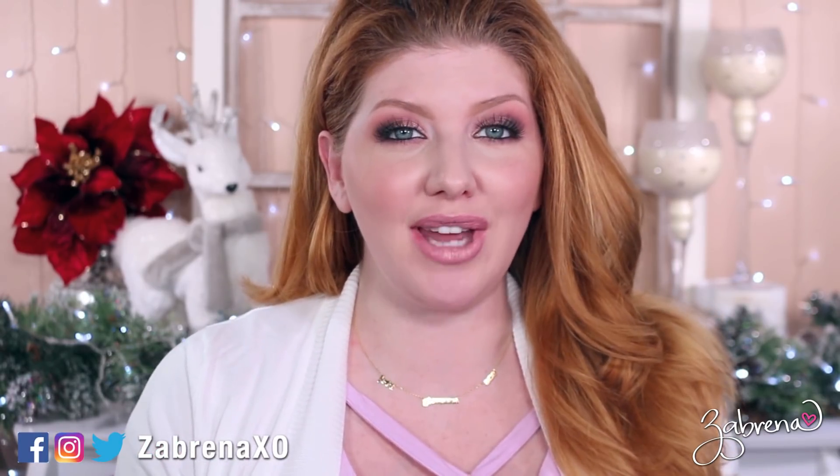Hi there, and a very happy Drugstore December to you! If you have not heard, every video coming out this entire month is drugstore themed. So if you'd like to be notified of new videos like this one in the future, please subscribe. Today I'm sharing my top 10 eyeshadow palettes all under $10 — some of the best I discovered over this past year.